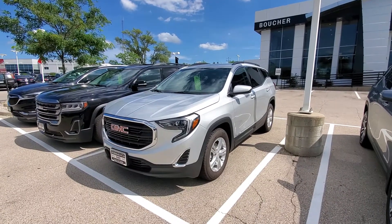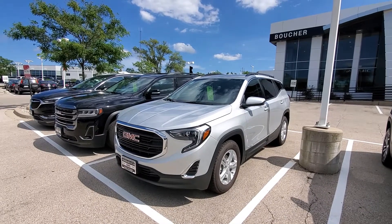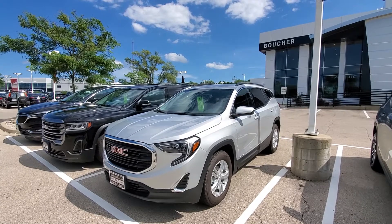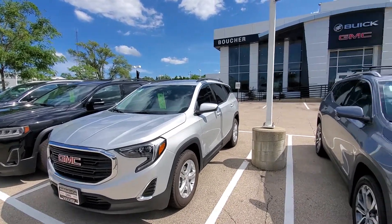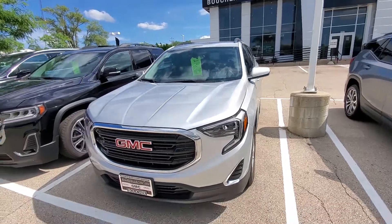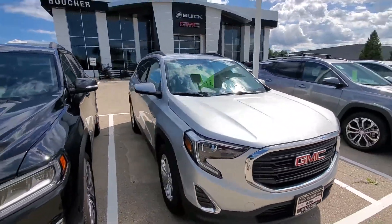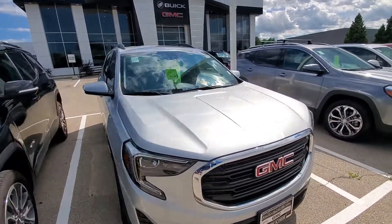I saw that you had some interest in a new GMC Terrain, or possibly a pre-owned one. It wasn't too specific on which year, but I decided to just shoot a short video for you on one of the brand new ones that we have in stock, just so you can see kind of what the vehicle entails, so you have a little better idea of what you are looking at before you're able to make it in.